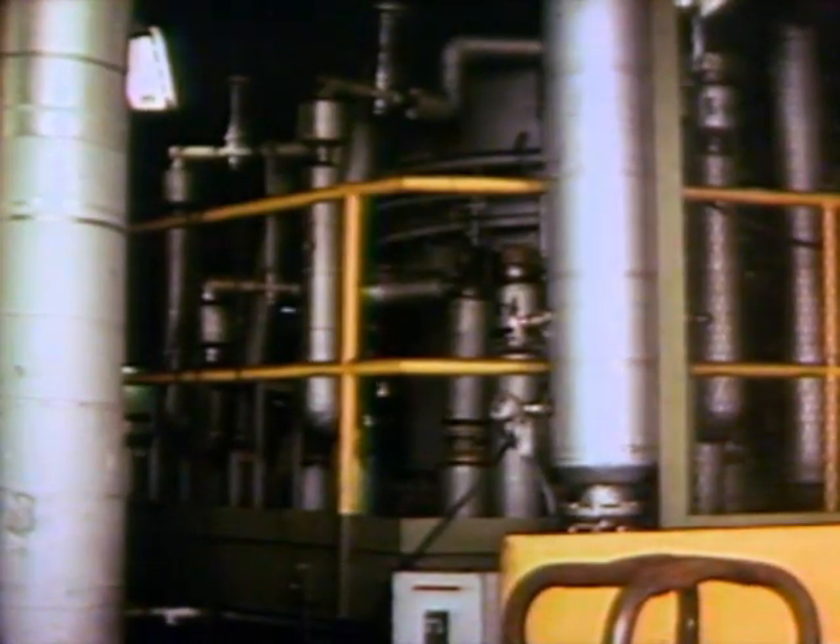The copper cathode bundles are lifted 30 feet to a shorter conveyor which dumps them into the top of the shaft furnace. More than a score of gas jets heat the copper to molten formlessness. Flowing from the bottom of the melting furnace, the molten copper goes to a holding furnace which assures steady flow of the copper into the casting wheel mold.